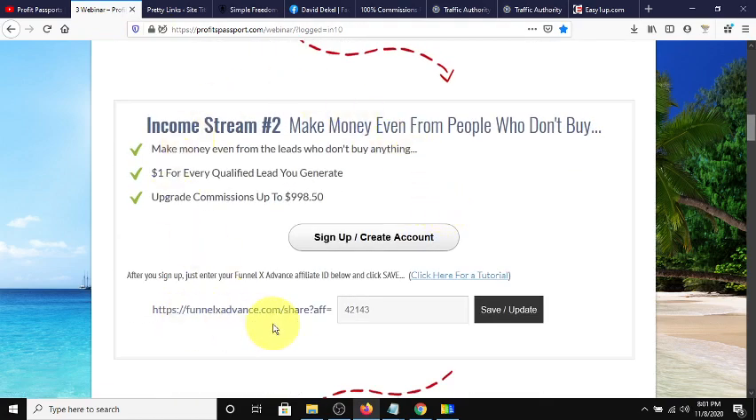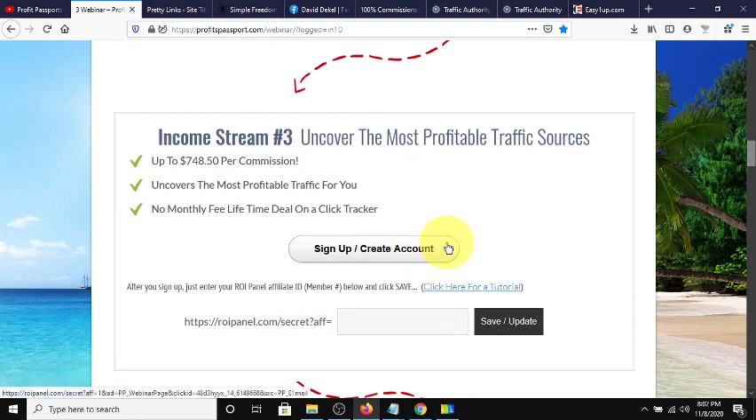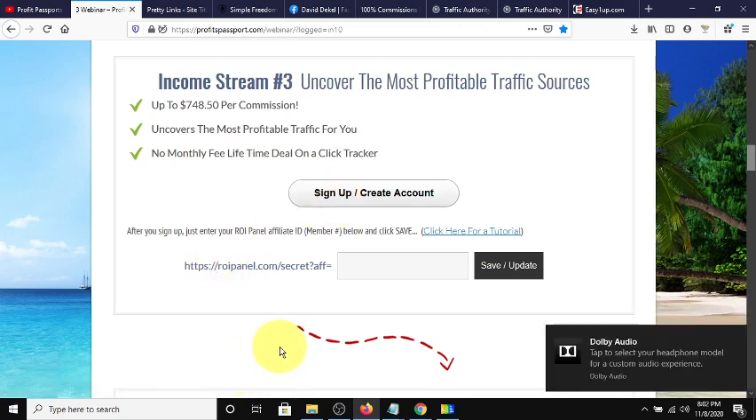The second income stream is FunnelX Advance, where you make a dollar for every qualified lead, and there are upsells where you can make up to $998.50. I'm already a member, so I dropped my link there — there is a free account, so you can sign up for free and get your affiliate link. The third income stream is ROI Panel, which has a one-time payment of about $197 with different levels. I didn't sign up for it, and it doesn't look like my sponsor did either, but you can sign up if you want — if not, just leave it blank.